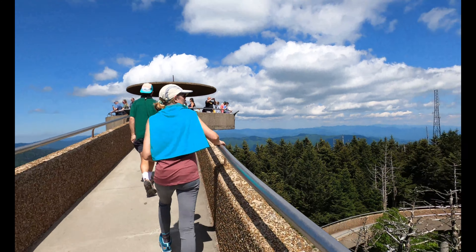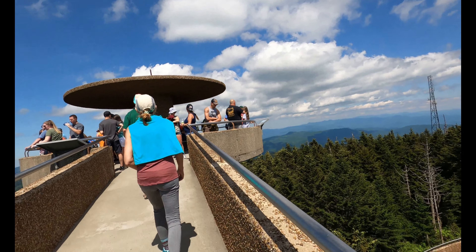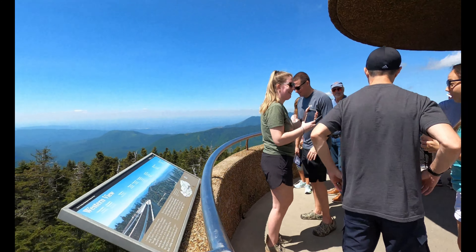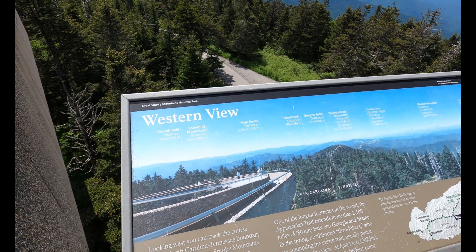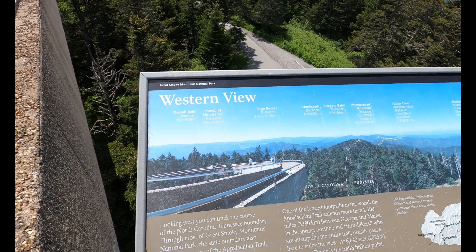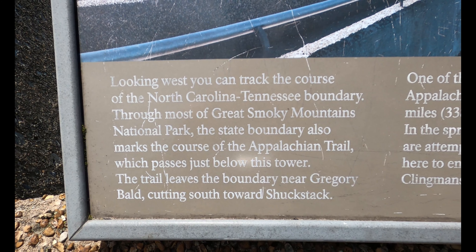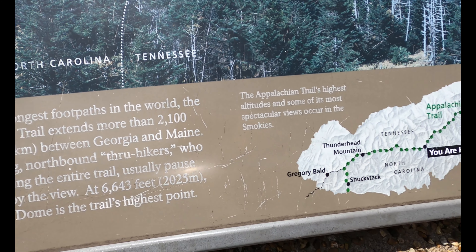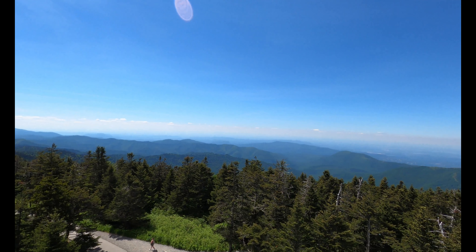We're getting there now. There's a cell tower — I didn't bring my cell phone. Okay, I think I'm good.